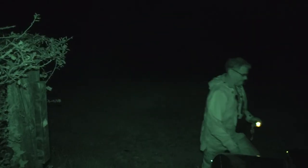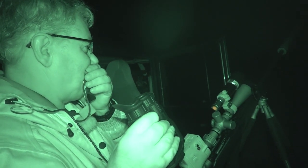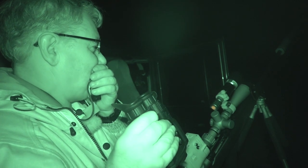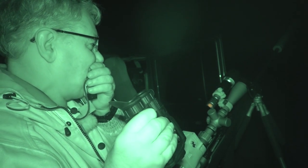We soon get to the field where he has more chance of shooting them. He gives it a call, and things start to go right.